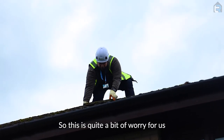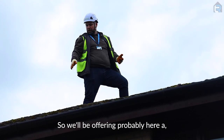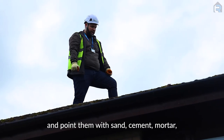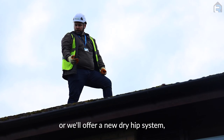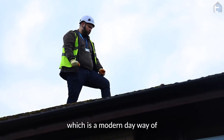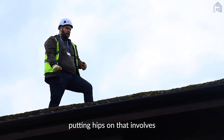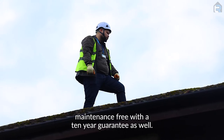So this is quite a bit of a worry for us and it'll be a worry for the homeowner. So we'll be offering here to either re-bed these hip tiles and point them with sand cement mortar, or we'll offer a new dry hip system, which is a modern day way of putting hips on that involves no mortar and is maintenance free with a 10 year guarantee as well.